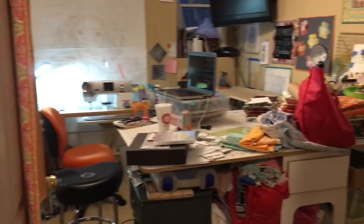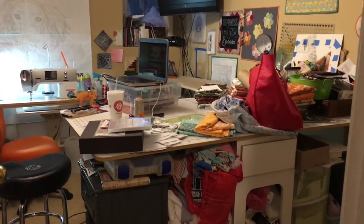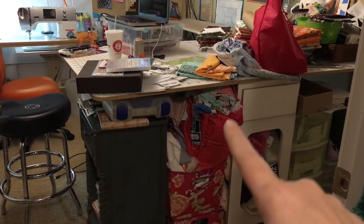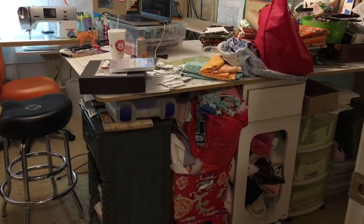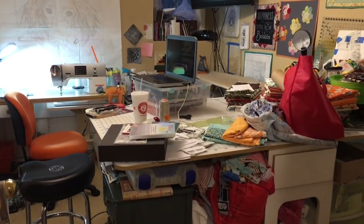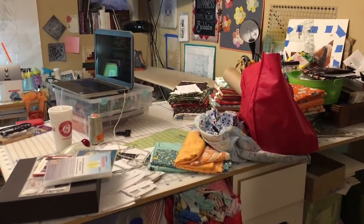Pam and I have talked a lot about my stash and my scrap stash, and that is right here. Those are all my scraps that I pull out and cut from, because I don't do scrap storage the way Pam does.